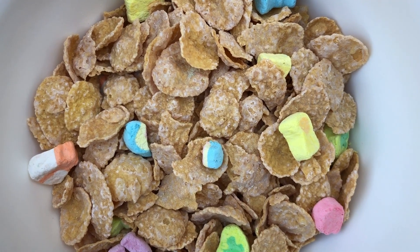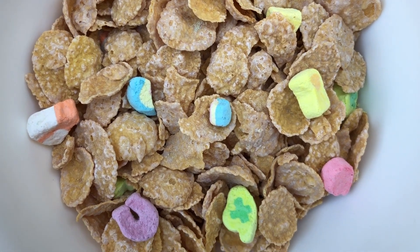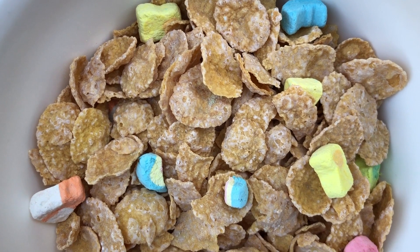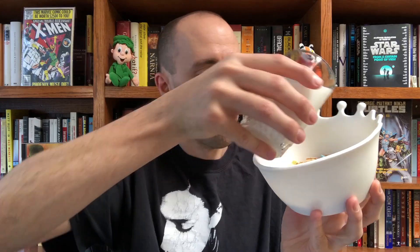Here's what a bowl of Lucky Charms Frosted Flakes looks like. You can see the marbits there — the same ones in current Lucky Charms. The Frosted Flakes look a little different than Tony's, not quite as shiny. It's just what you're expecting: Frosted Flakes with Lucky Charms marshmallows. But I will say these Frosted Flakes definitely taste different than Tony's. I'm actually not really sure how to describe the difference — there's just something a little off about these Frosted Flakes.